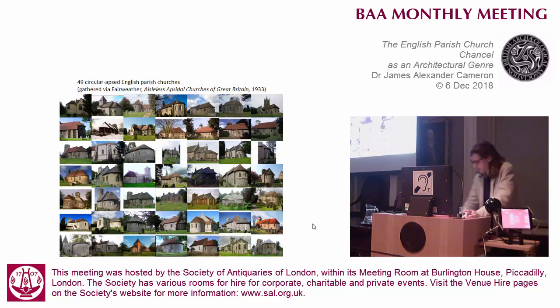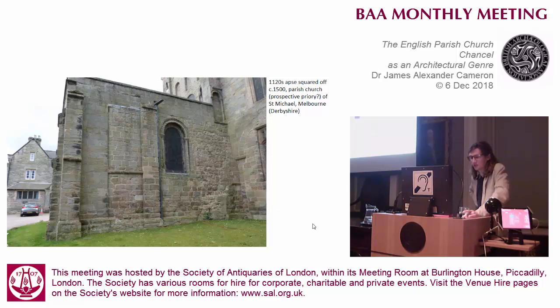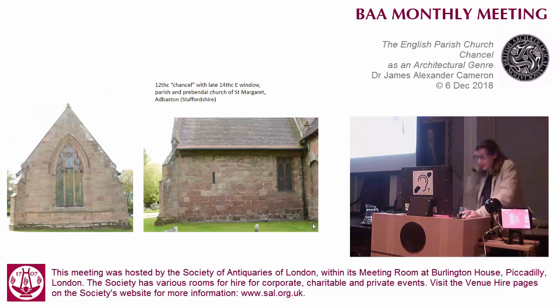Yes, there were some apses that were apparently quite cruelly and needlessly squared off, such as poor old Melbourne here. And it's very easy to look at a lot of chancels with Romanesque fabric and think that an apse has been lobbed off, such as Adbaston here, where you see the east wall is entirely Gothic, where the masonry doesn't course and the plinth is different, and you can see that the entire east wall is 14th century.